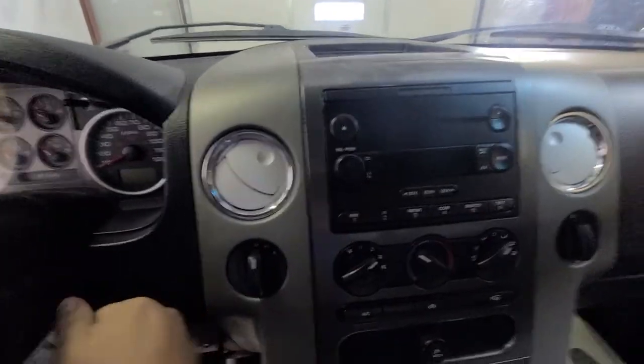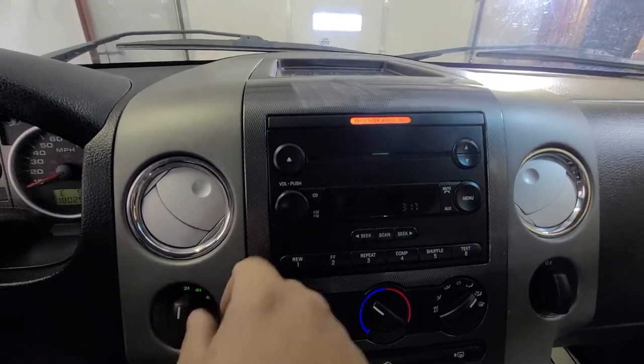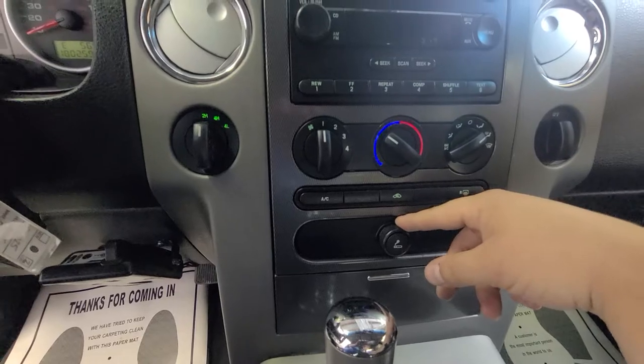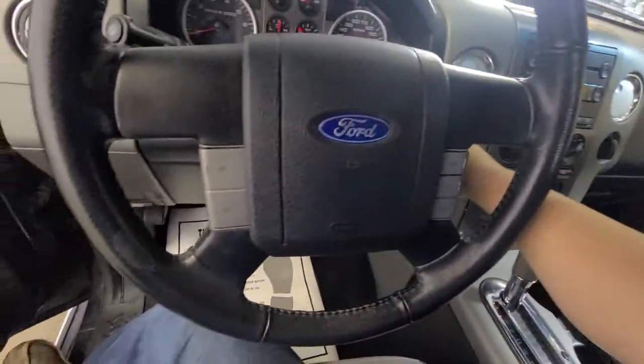I'll start it up in a minute and show you the exact miles. The radio controls are here in the center with six presets. Climate controls are down below — heat and AC both work. There's a 12-volt port and the center shifter I mentioned.